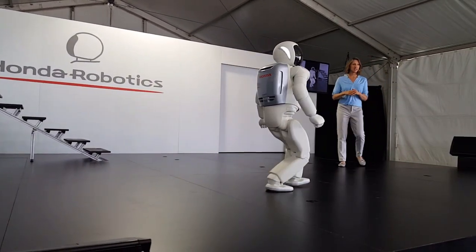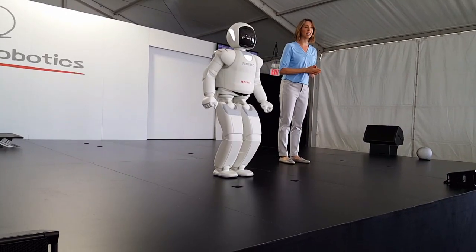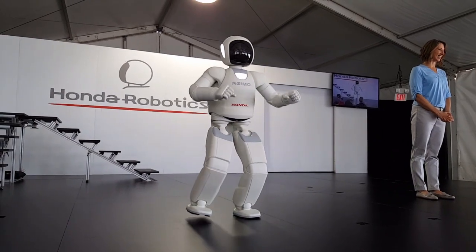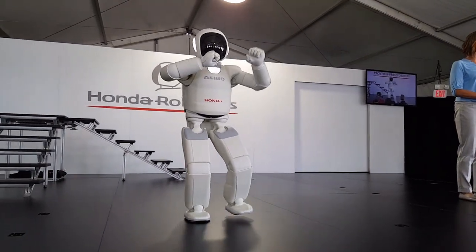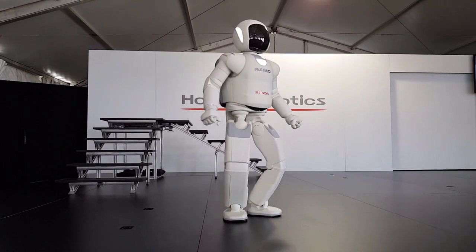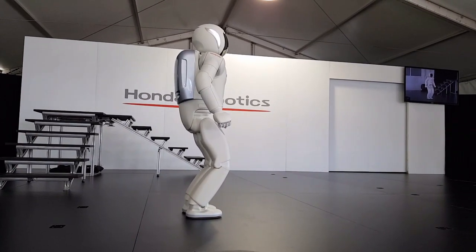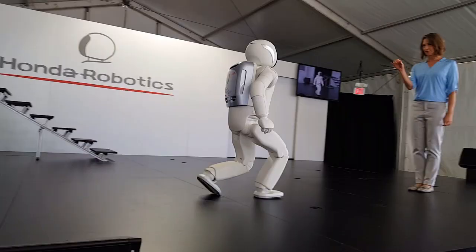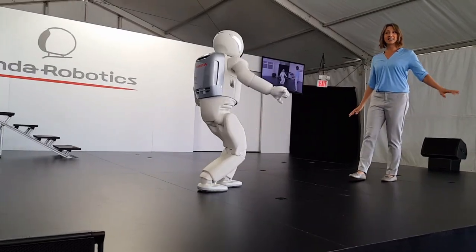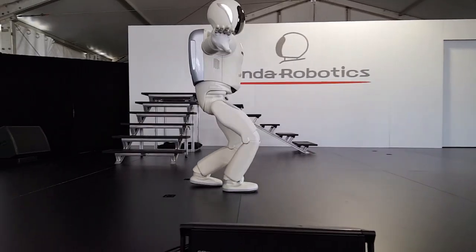We'll talk more about the lower body improvements in a few moments. But first, we'd like to demonstrate some vital new technology in OSIMO — on a curve or in a straight line — which could prove useful in navigating tight spaces in a home environment. OSIMO can walk forward and backwards as well, continuously adjusting its center of gravity with every step that it takes.